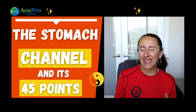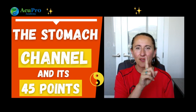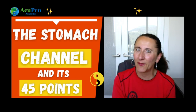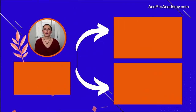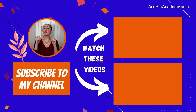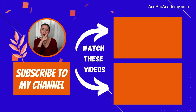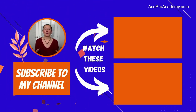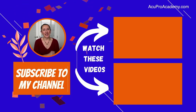Part two, covering stomach 31 to stomach 45, has a link in the description below — there are fantastic points there and I can't wait for you to watch it. I hope you enjoyed today's content and found a lot of value in it. Please subscribe so you don't miss out on any future videos. Have a fantastic day and keep rocking it using TCM!